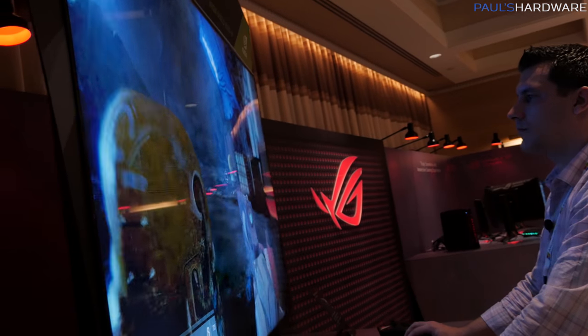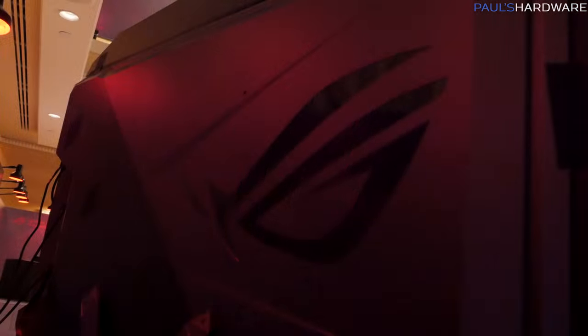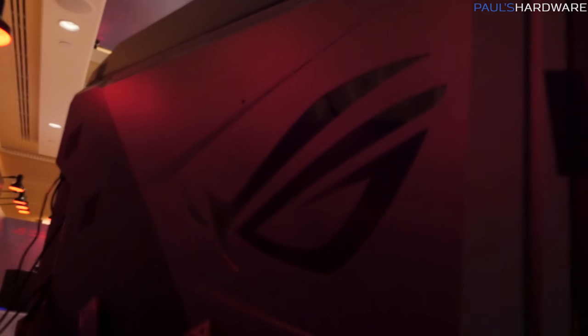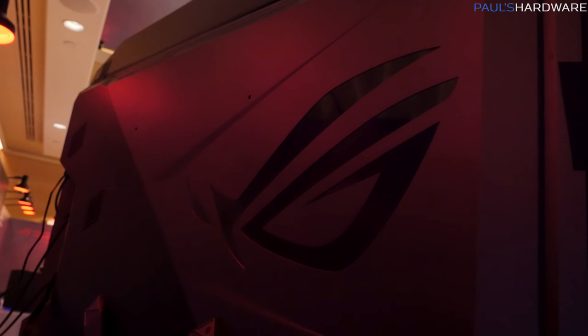I also got to take a look at the back of the monitor, which has the largest ROG logo I've ever seen on anything. There are also a couple of active cooling fans on this display — given the enhanced technology, built-in Shield hardware, and very high refresh rate, the panel outputs a decent amount of heat. Anecdotally it didn't sound all that loud, and I imagine they'll make sure you don't hear the cooling once it's brought to market.